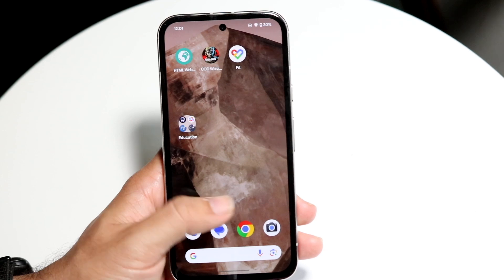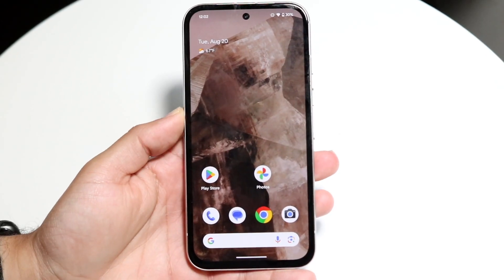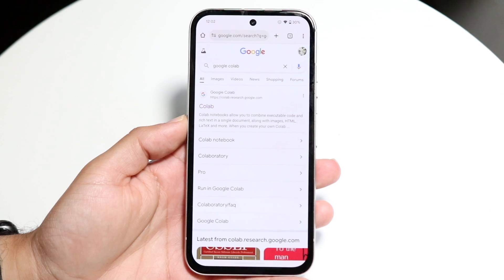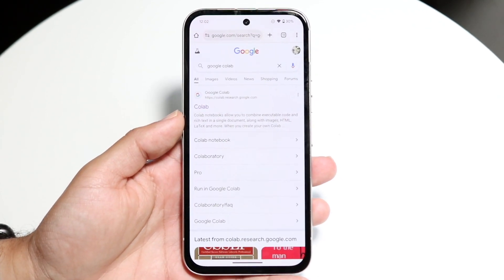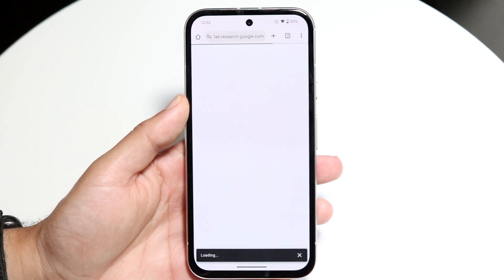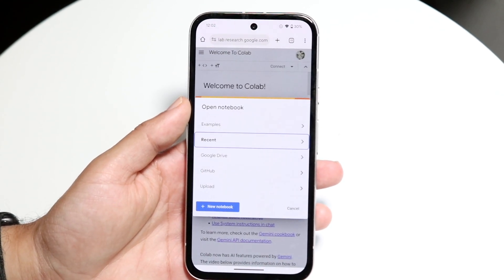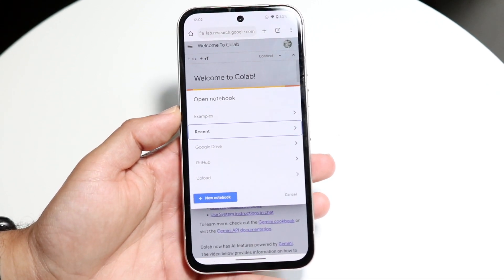My favorite way to code on my phone, though, is by using Google Colab. My camera just died, but Google Colab is my favorite way to code out any project on my phone. The advantage is that it's a Google-built website — not even an app — and it allows you to do more data science type coding, which I really like.